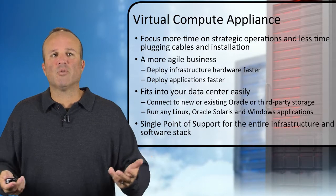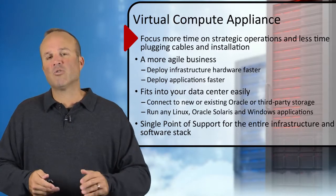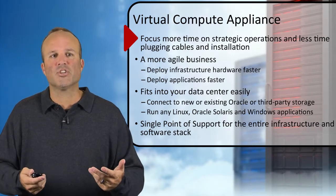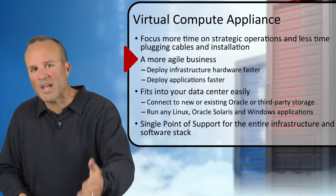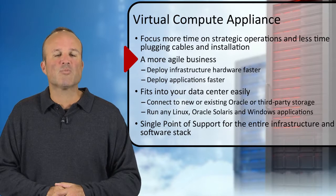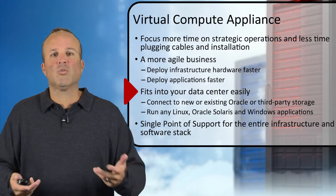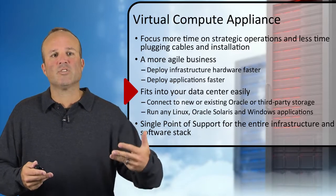To sum up on the Virtual Compute Appliance: this will help you focus more time on strategic operations, driving more revenue to the bottom line, and less time on day-to-day keep-the-lights-on tasks like plugging in cables and doing installations. This enables a more agile business — you can deploy infrastructure hardware faster, deploy applications faster, which benefits end users and line-of-business users. It also fits and integrates into your data center very easily, connecting to new or existing Oracle or third-party storage, which speeds your time to deployment.